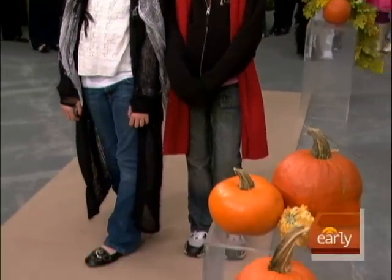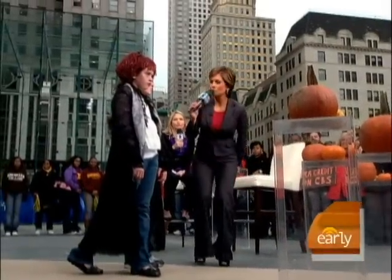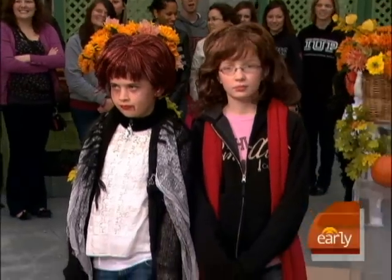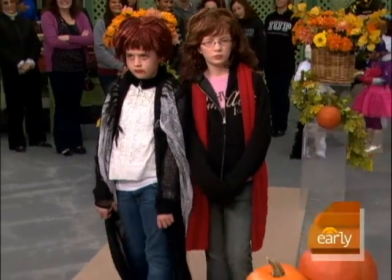So all you really had to buy was the wig — about $15 each for the wigs. And of course, you can always add a little fang to the costume just to put a little extra bite into it.